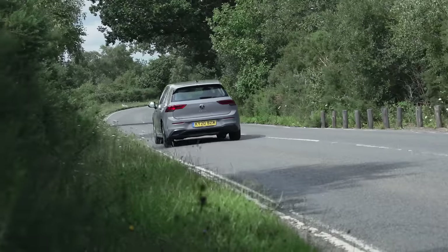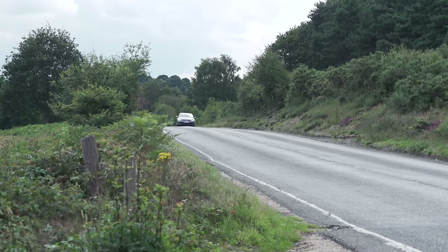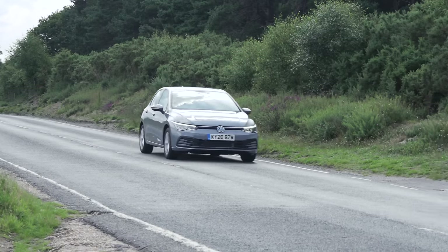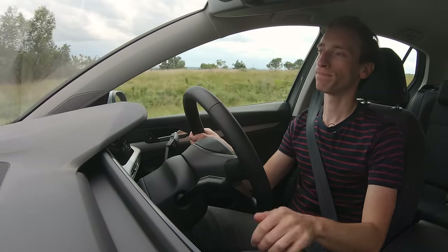But we've driven lots of different versions of both cars, and no matter how you want to weigh it up, the Golf overall is more comfortable than the Leon. There's not a lot in it though — it's mainly because at lower speeds the Leon, especially on sports suspension, is just a bit firmer.